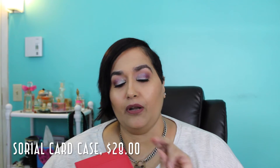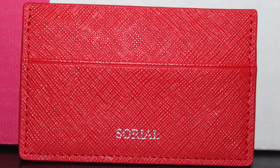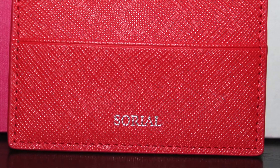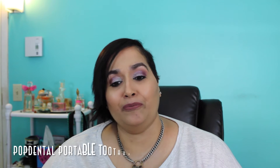The next thing is from a brand we've seen before — they gave us a blue bag previously that I still have. This time they sent us a red Little Cardinal, which is the Soria card case, valued at $28. It has a single stripe with the name on the front, and the back crisscrosses. It's great to throw in a wristlet when you don't want to carry a lot — just put some cash, an ID, or a card in it. I think it's definitely going to come in handy.